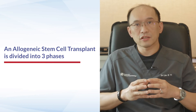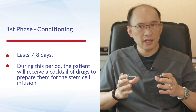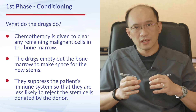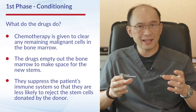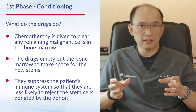For an allogeneic stem cell transplant, the process is divided into three phases. The first phase is called conditioning, which typically takes seven to eight days. During this period, the patient receives a cocktail of drugs that serve as chemotherapy to wipe out the bone marrow, clear it of any remaining malignant cells, and empty it to create space for the incoming stem cells.